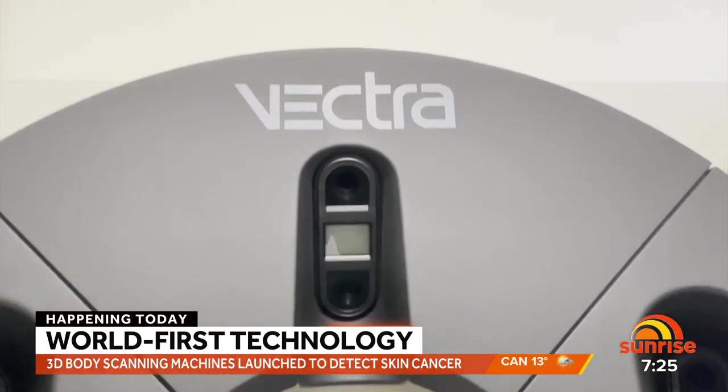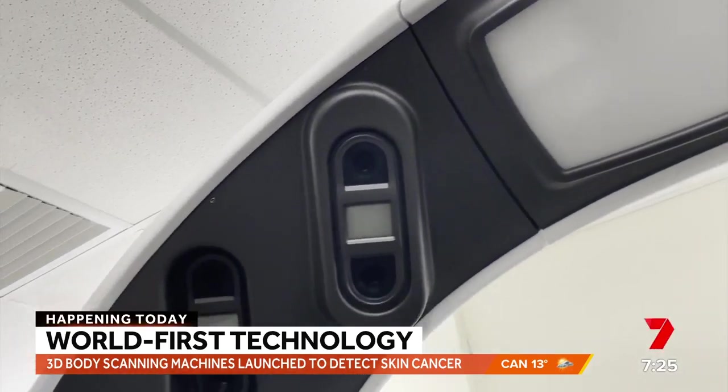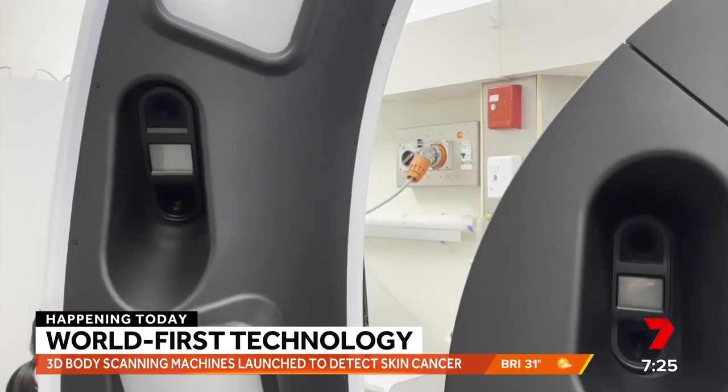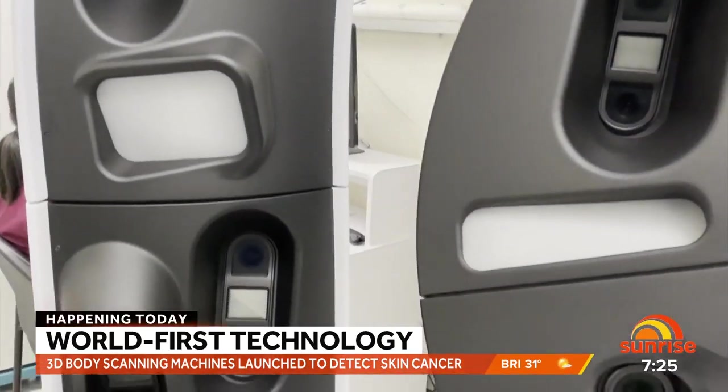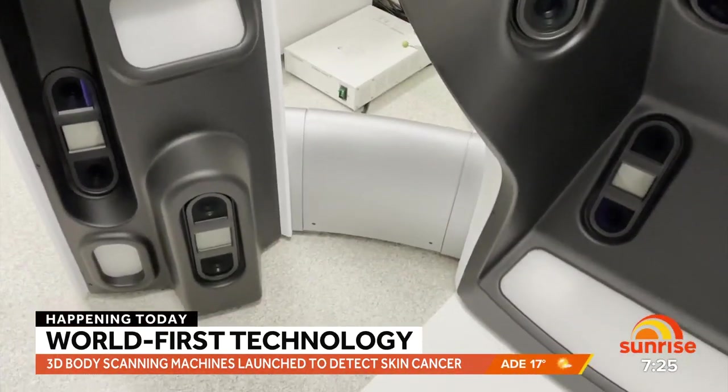We will be able to get a baseline photo of every patient or every subject that comes into the study. Then we can follow these people along the years and see if any lesion changes or grows or looks like it's going to evolve into a melanoma. And then as soon as it starts to change, we can remove it.